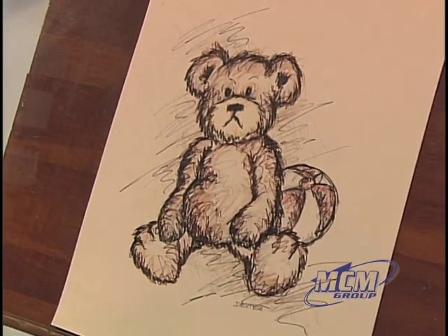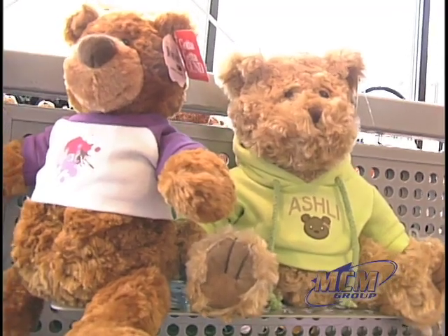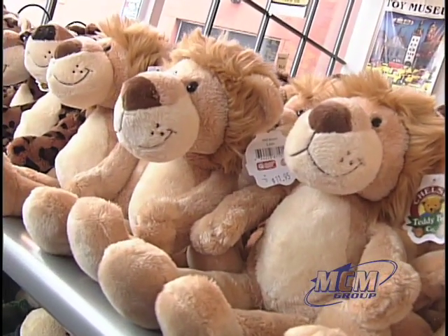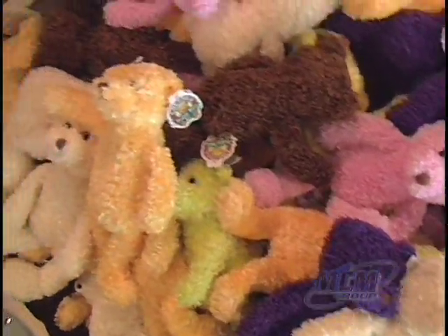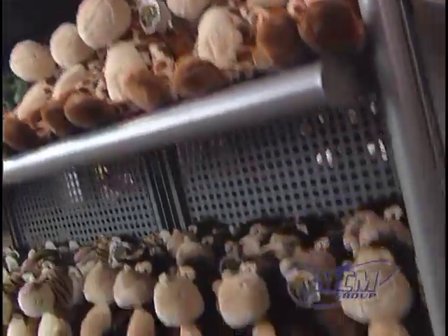The best part of our business — the funnest part, I would have to say — is our Chelsea Teddy Bear Company brand of plush. It's really something that's made our company a lot more fun and we really enjoy that part of our business. It's fun designing little teddy bears, and when you look at who our end customer is — little kids — it makes it just really interesting and exciting to go to work.